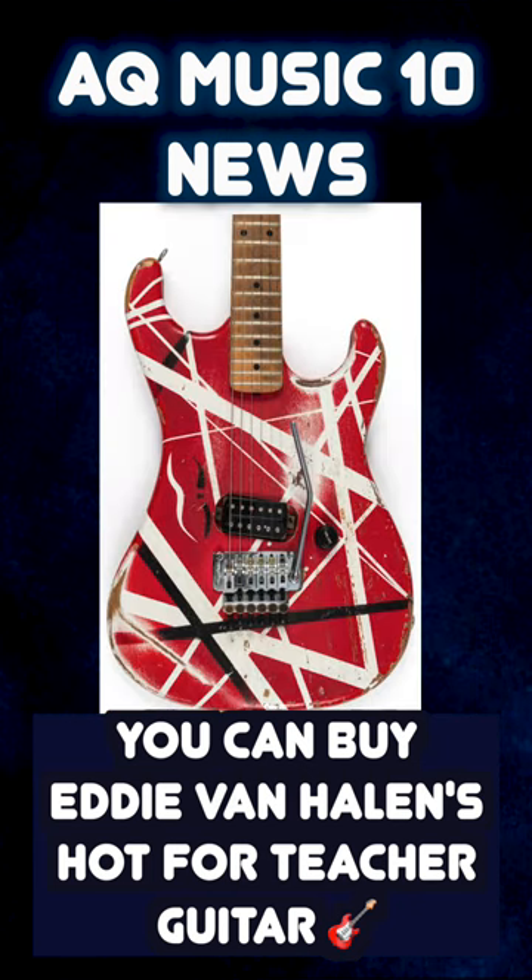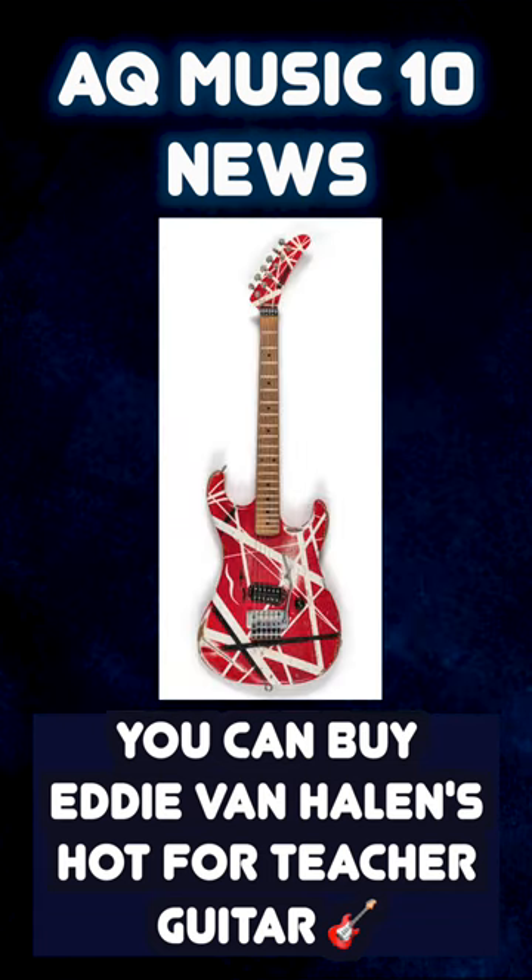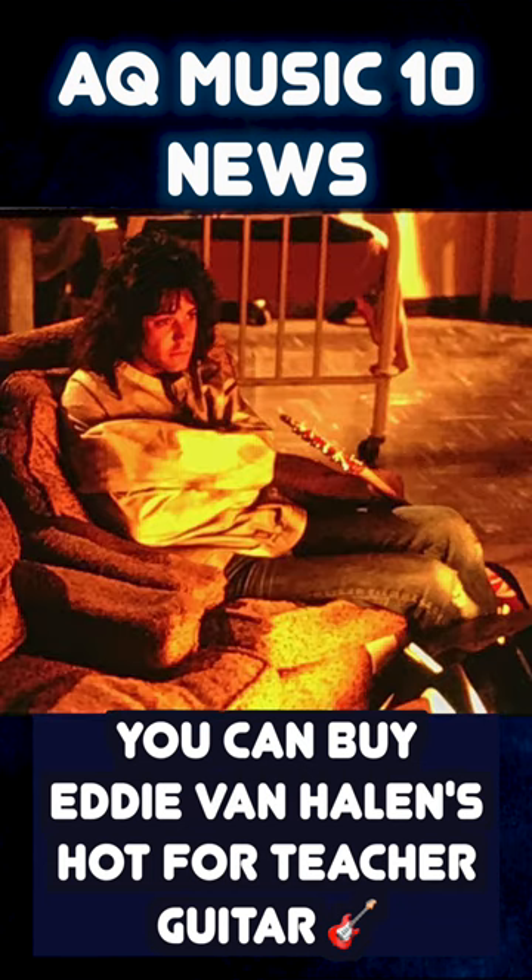The guitar itself is a poplar body with a Seymour Duncan pickup, a Floyd Rose, and a Kramer sticker on the headstock. The unvarnished body and headstock are spray painted with Van Halen's characteristic black and white abstract stripe design on a red background. The guitar comes with the original case with tour and Warner Brothers tags, along with the straight jacket and white gloves worn by Van Halen in the video.